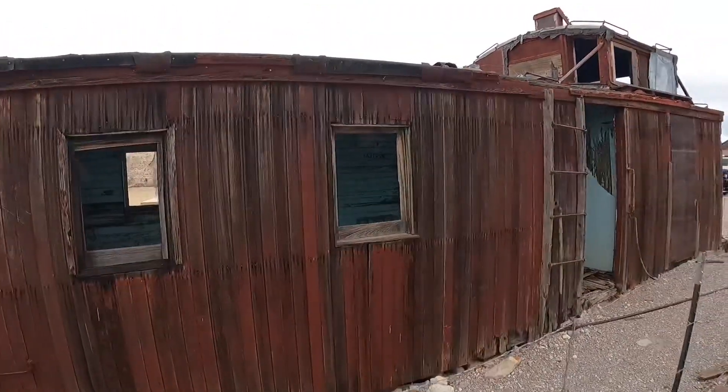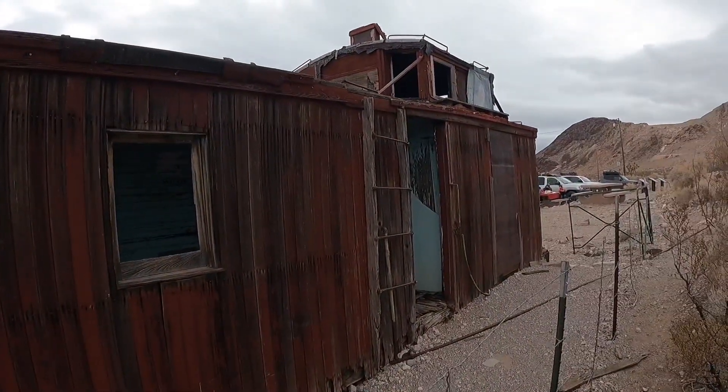I know in the past, at least from pictures and videos I've seen, you used to be able to go in here, go in the train station and some of the other buildings, and the bottle house. But I'm sure because of vandalism and structural integrity you can't go in them anymore. This one's been fenced off as well, but it's still cool to come and see.